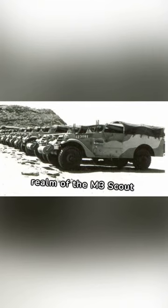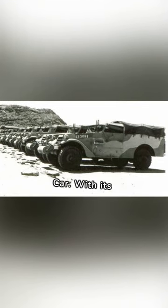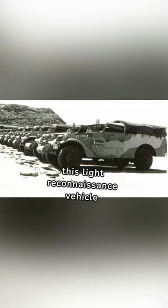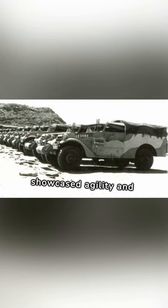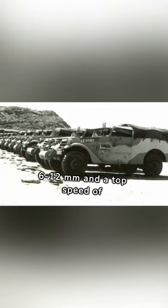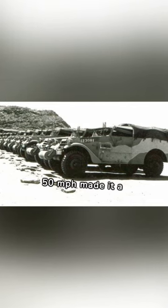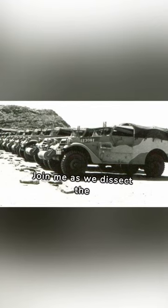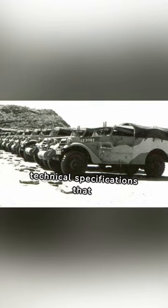Let's delve into the technical realm of the M3 Scout Car. With its 110-horsepower Hercules JX-D engine, this light reconnaissance vehicle showcased agility and speed. Its armor thickness of 6 to 12 mm and a top speed of 50 mph made it a vital asset on the fast-paced battlefield. Join me as we dissect the technical specifications that define Swift Recon.